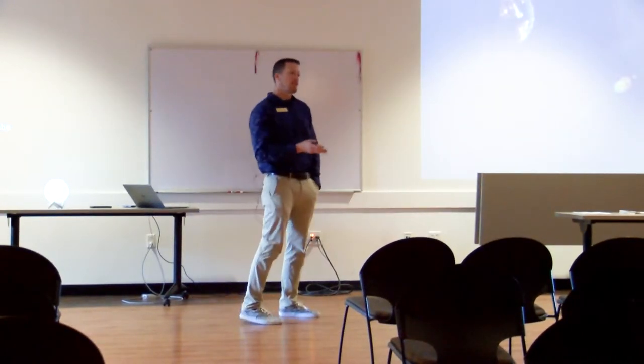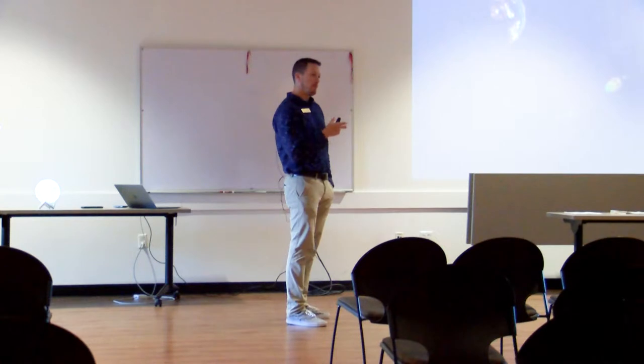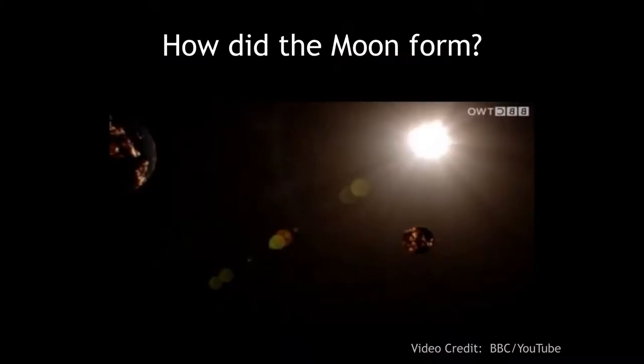Astronomers think this is the leading theory for the formation of the moon because when you look at the composition of our planet, we've got a very dense iron core. The moon has a pretty small core — it's mostly lighter elements. The composition of our moon is very, very similar to the composition of the Earth's crust. Compare our crust to that of Mars and it's significantly different, but the similarity between our moon and the Earth's crust is uncanny. Since the moon has a very small core, and most of just the crust of the Earth was scraped off, none of our core was really taken with it.